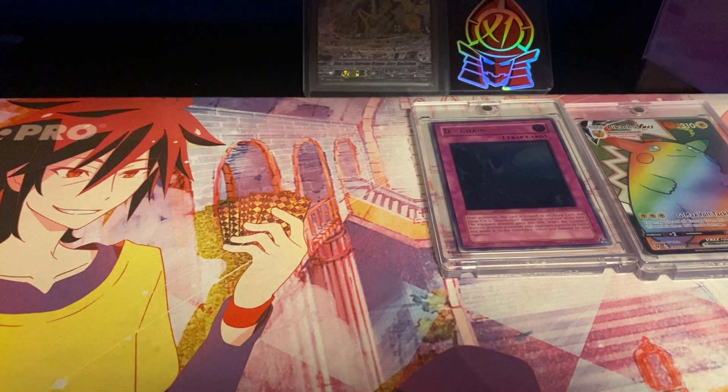Before we get to more expensive cards, we're going to speed run through my binder edition — cards that are in binders that are pinned in my personal collection.